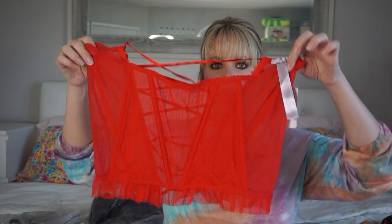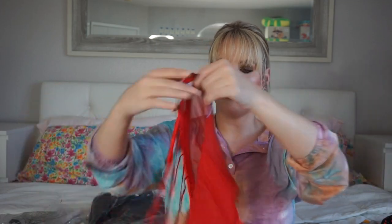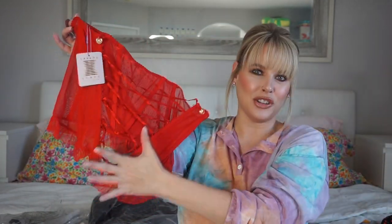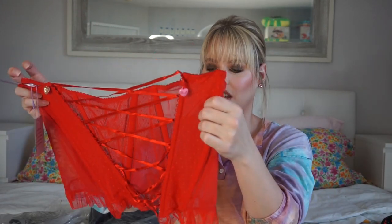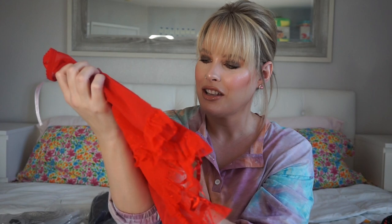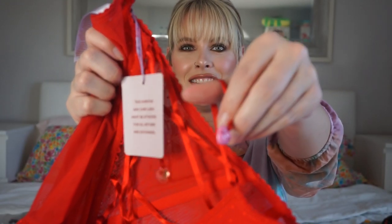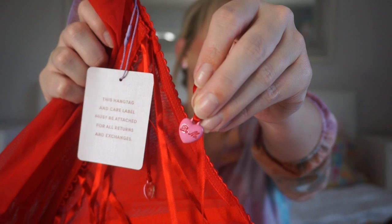Okay, so she still has some of these pieces available and I'll link everything I can find. This looks like it would be a waist cincher but it's more like a skirt — your butt gets laced up like this so it hits your mid-butt. It is so cute. This was from the Valentine's Day collection. Look at these little charm details — they have little sayings on them. The material feels really nice, kind of reminds me a little bit of Frederick's of Hollywood.